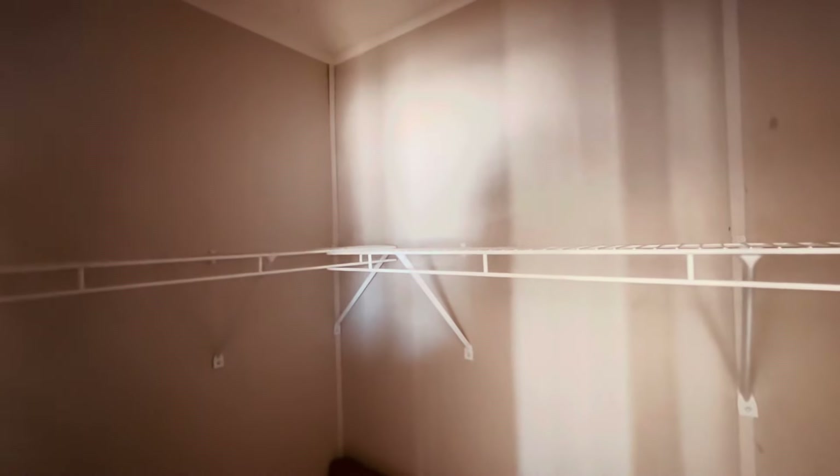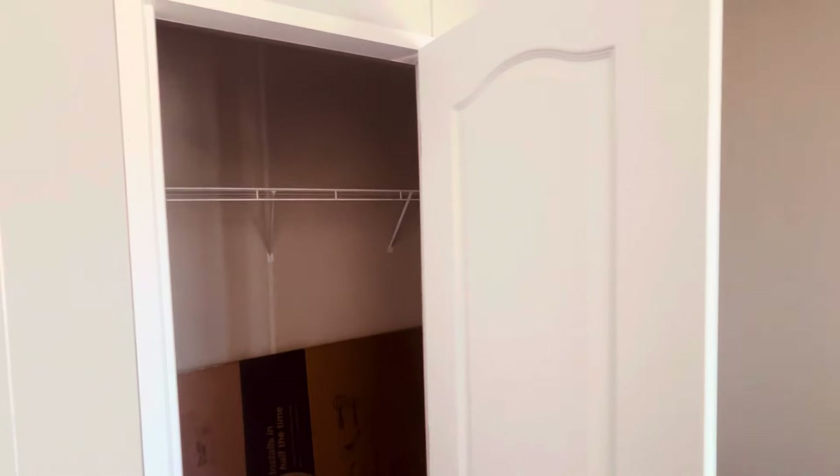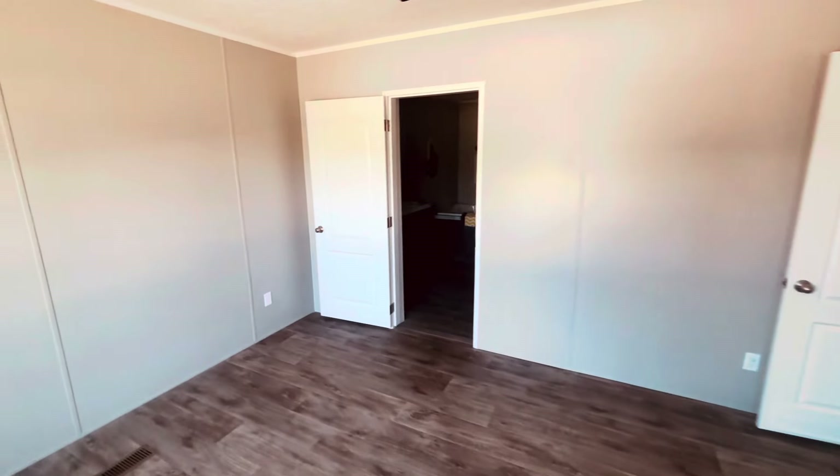This is a single wide, so you're not going to have that much space when it comes to closet space — which is cool, as long as that price reflects.